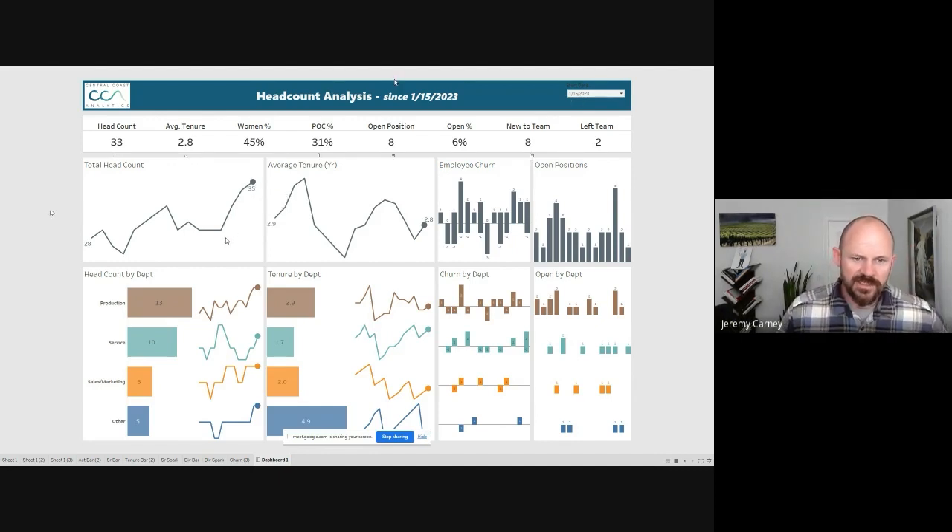It's bounced around a little bit, and since January we've been trying to add new staff as we're expecting some growth in the future. We've added a net of six people to our team so far since the start of the year. Our average tenure — the number of years people have worked for us — has stayed pretty flat at just under three years, going up to a high of 3.2 and a low of 2.6.